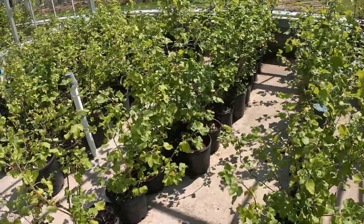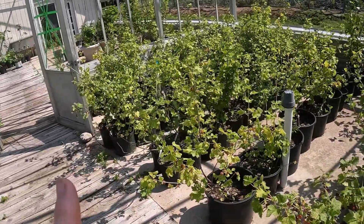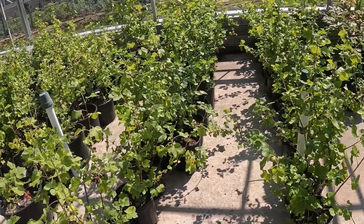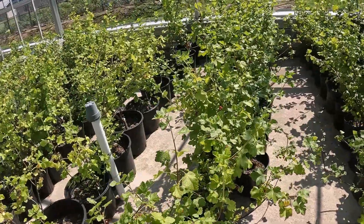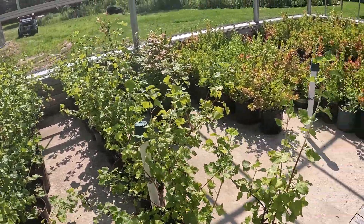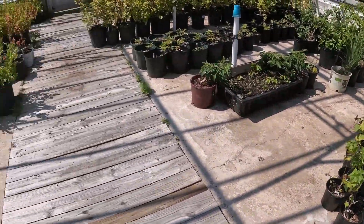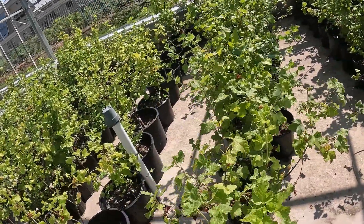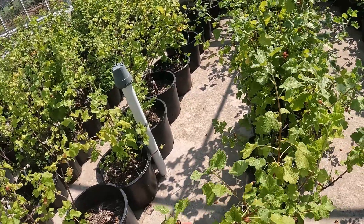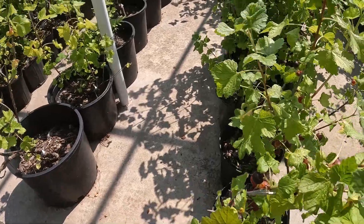And in this last section, following all the way over here, are jostaberries — that's J-O-S-T-A-B-E-R-R-Y. They are a cross between two plants you've already seen here: the gooseberries and the black currants. And voila, you have jostaberries. They make delicious, delicious berries. The darker they are, the riper they are — you can see that right here.